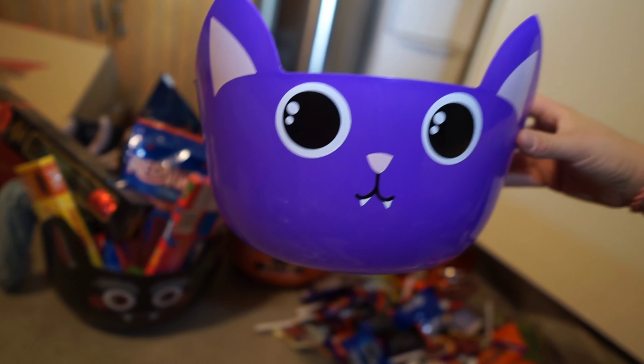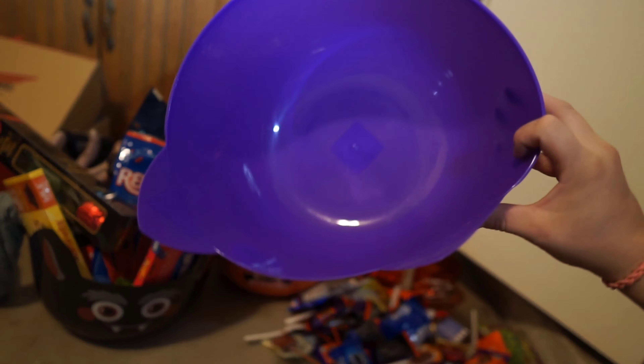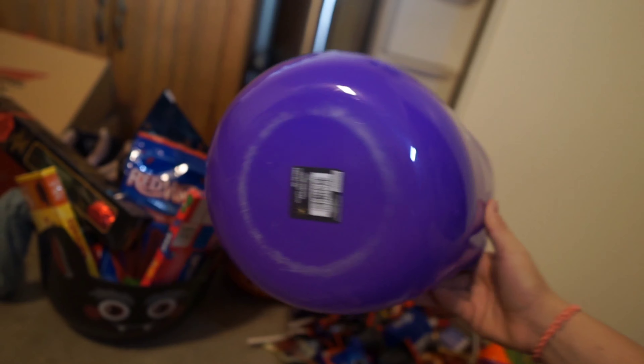It's spooky season and I'm gonna make spooky baskets. I'm just gonna show you what I'm putting in them. I got most of this stuff at the 99 cent store, and you can't beat that.